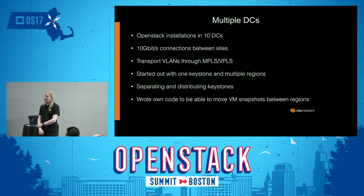There are multiple data centers — basically ten data centers with OpenStack installations. We have ten-gigabit connections between sites in a redundant way, and do transport VLANs through an overlay MPLS network over the core IP network. We started out with one Keystone and multiple regions based on that Keystone. We're now working on separating and distributing Keystones, both to get better performance, better redundancy, as well as to meet different compliance requirements depending on which country the installation is in.